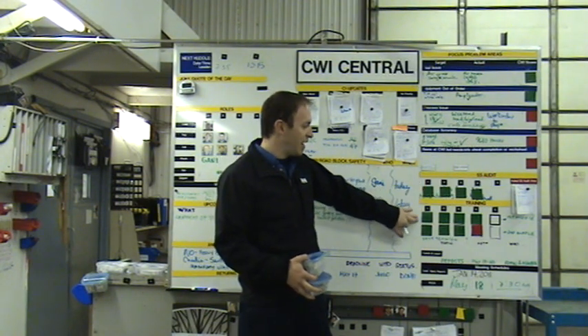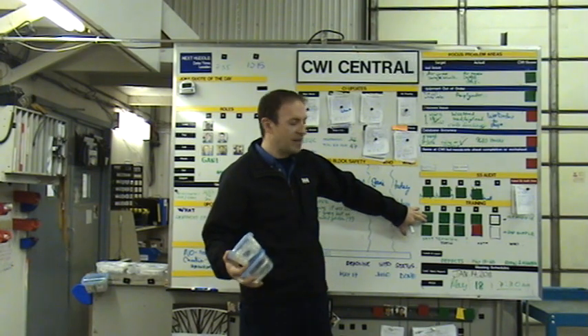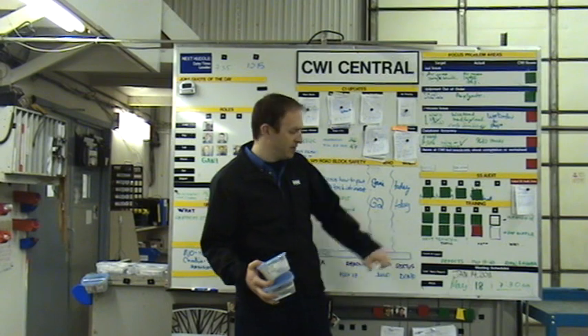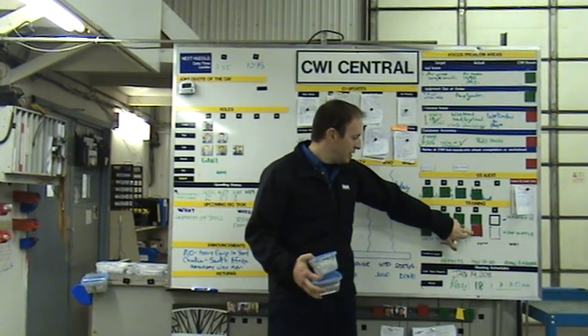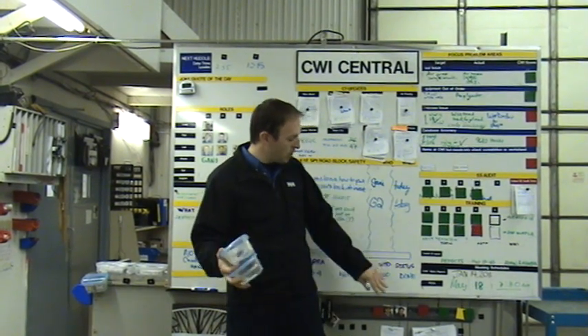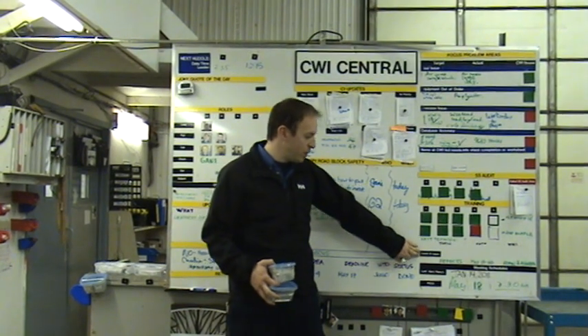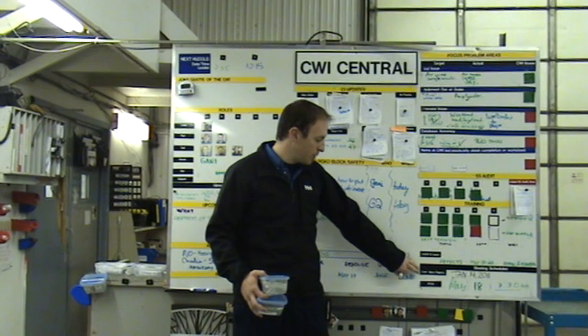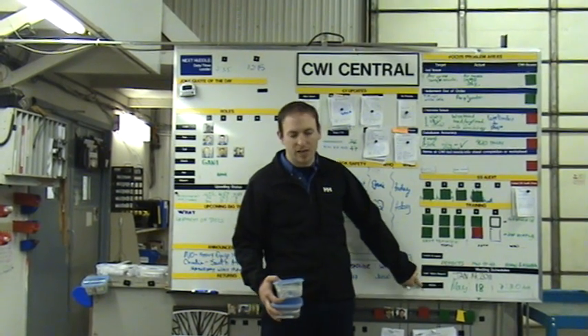Then we have our training. We ask a question every day at the huddle that has to get answered at the huddle, and that will either be green or red. And then some more informative stuff like when the next lunch and learn project is going to be, the last injury report, and the next PDCA — Plan, Do, Check, Act — meeting.